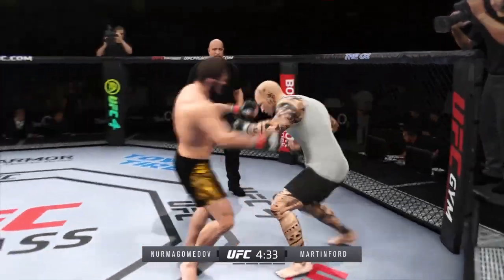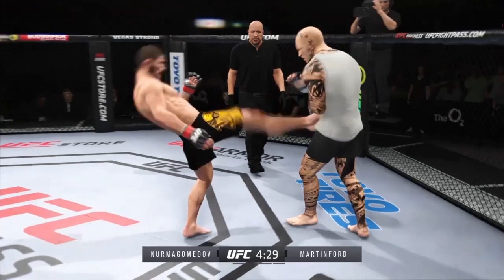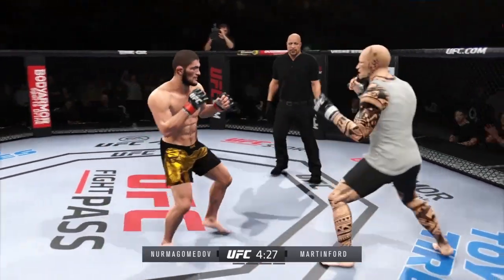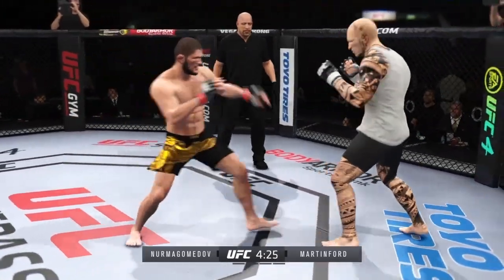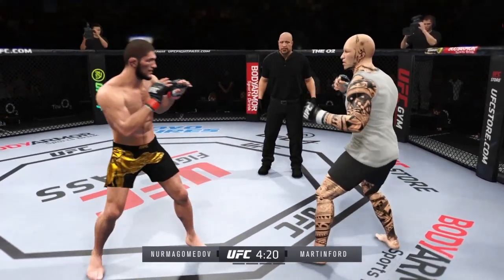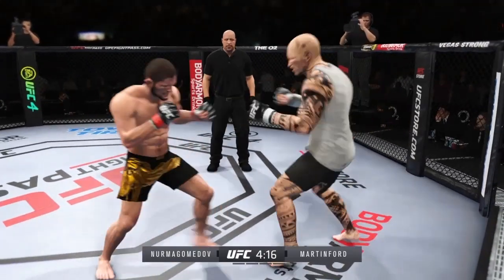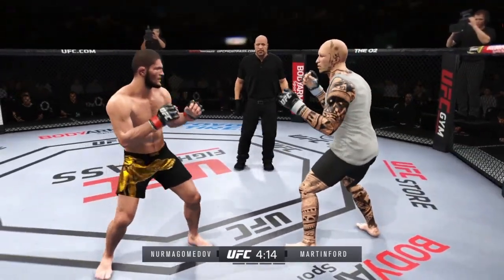Watch knees to the body. And he caught the kick — we'll see what he can do with it. They've made all the right reads here tonight, and there's another one. Beautiful read on the leg strike as he catches it and then returns fire with a punch of his own. They have got the timing down here at this point of the fight.